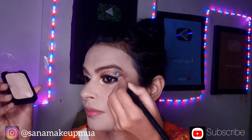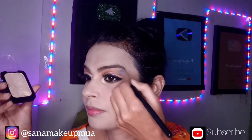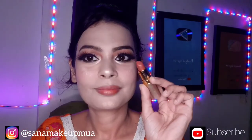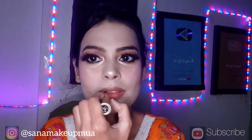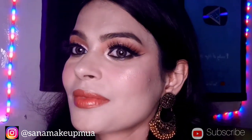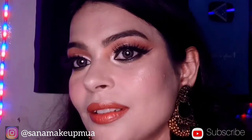Now I put the highlighter in the corner with the brush, then on the brow bone as well. After that, I apply a peach color lipstick. Now the makeup is done.